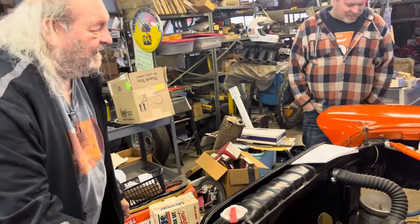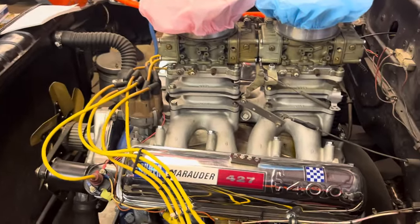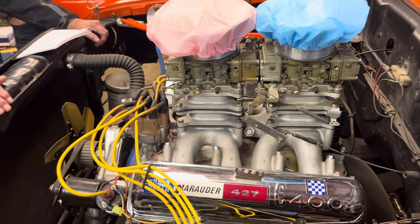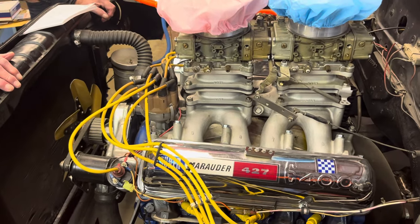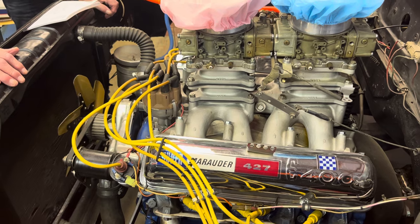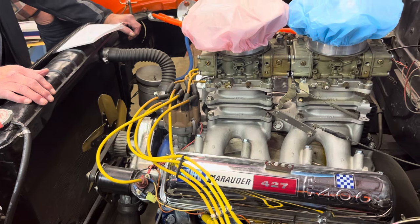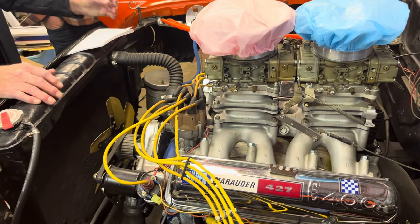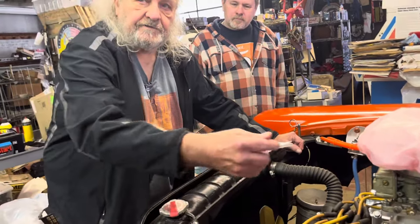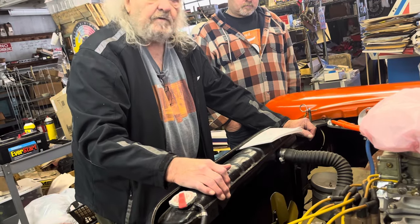So how big is this engine — is it actually a 427? It's 30 over, just to clean it up. And it's a center oiler block, not a side oiler. I never found much difference. The side oiler is kind of a buzzword — it's good for NASCAR because in NASCAR they had an external pump and it pumped right into the crankshaft on the side. That was the reason for it.